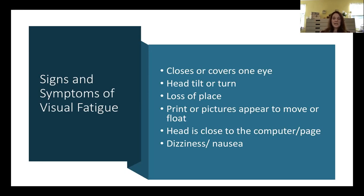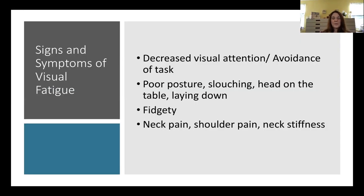Depth perception may also be affected, and images may appear to move, which can make children nauseous and dizzy. To compensate, they may put their head very close to the computer or very far away, or avoid the computer altogether to avoid the headaches and eye strain that come from a visual system not working well.